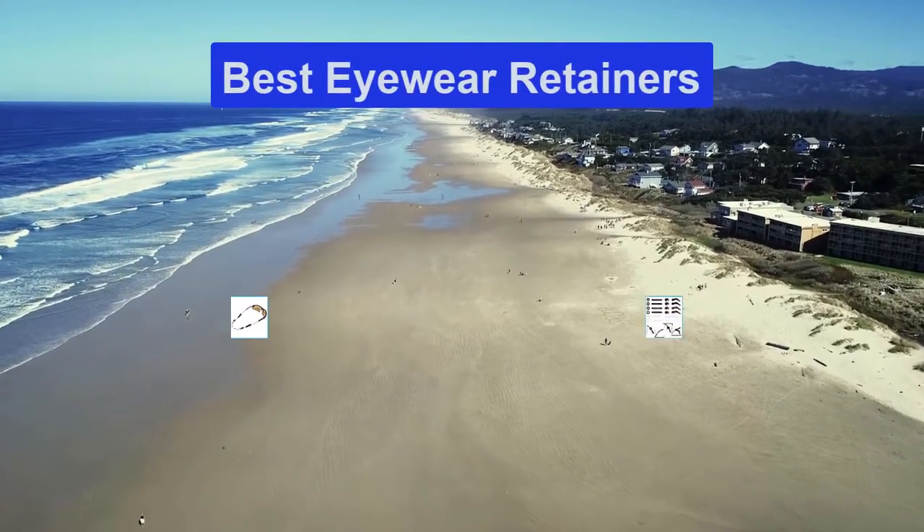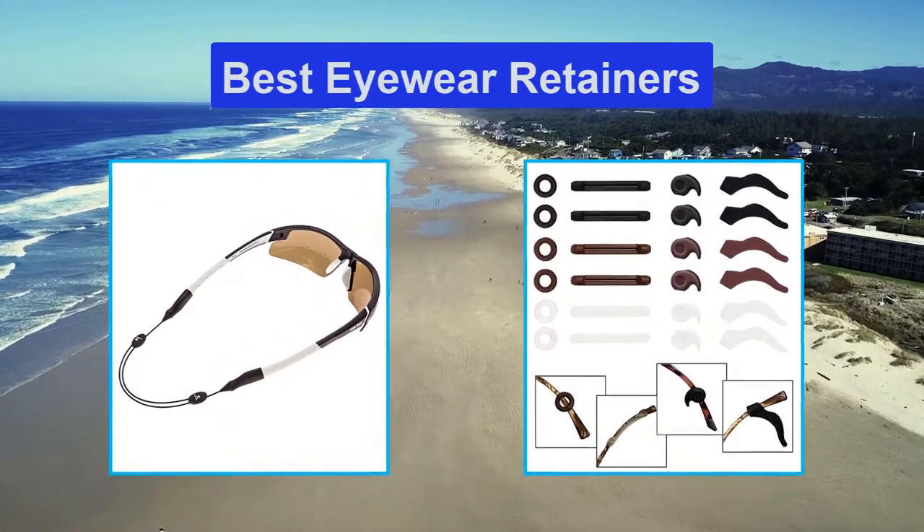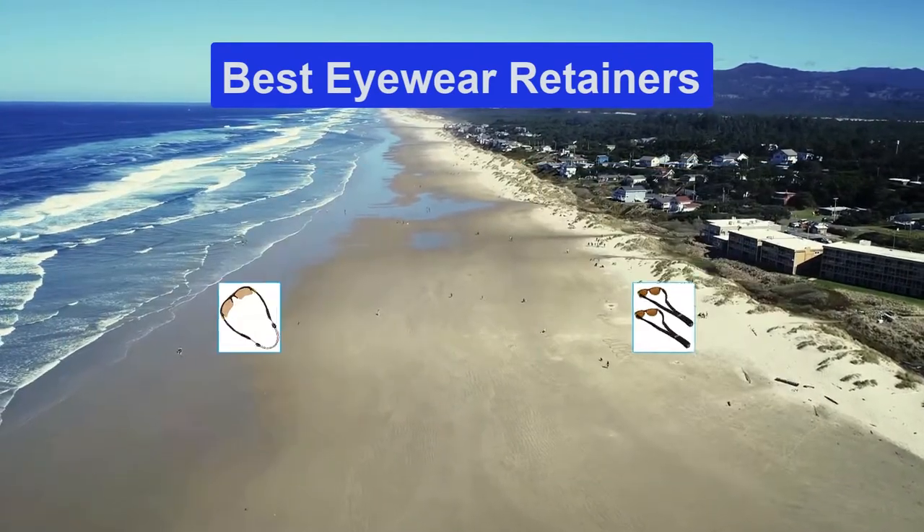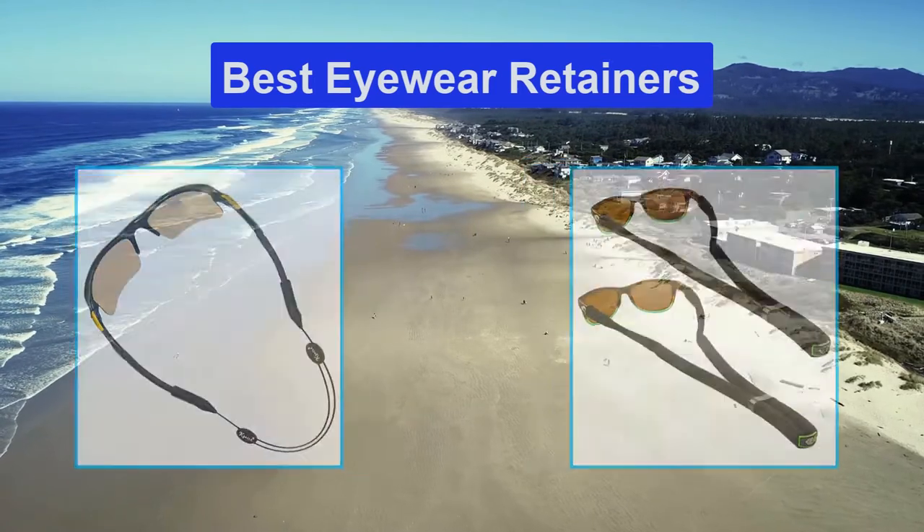Hello guys, welcome back to Top Home Guide. Today I am going to talk in this video about the best eyewear retainers that you should buy. Let's get started.